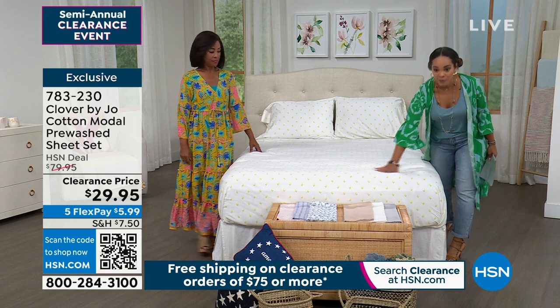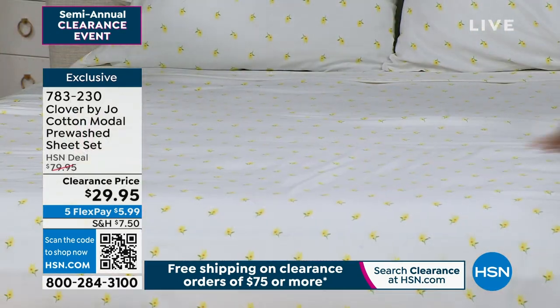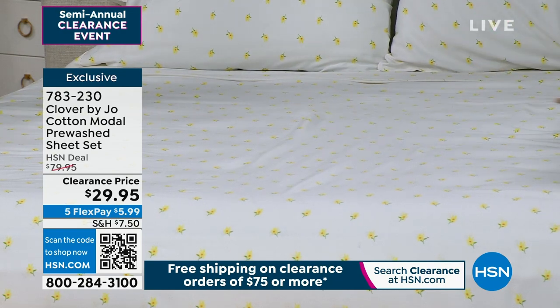When you can stock up on a cotton modal blend that feels pre-washed — so it's already soft — it gets softer as you care for it. You machine wash it, tumble dry low, and it just gets even softer.